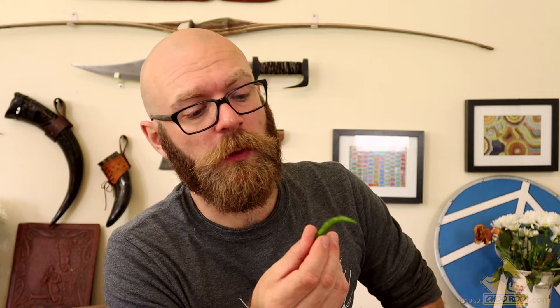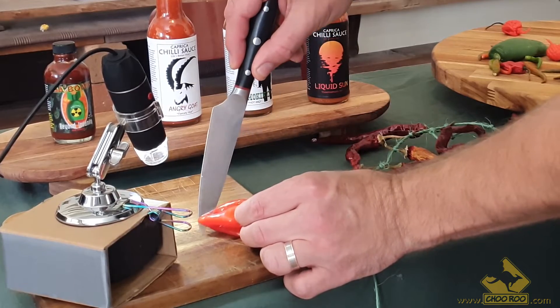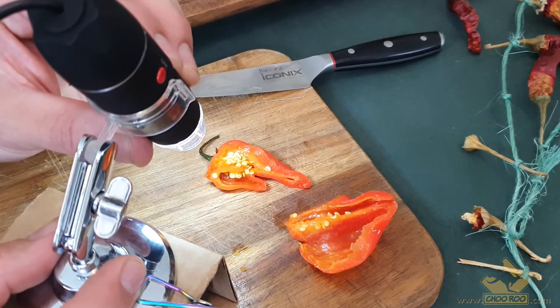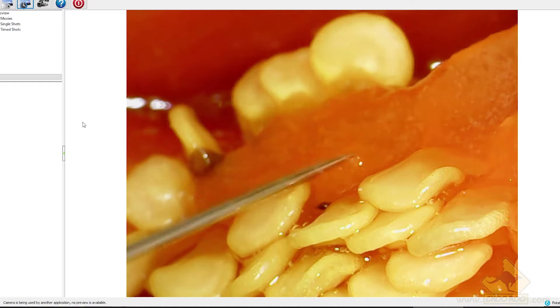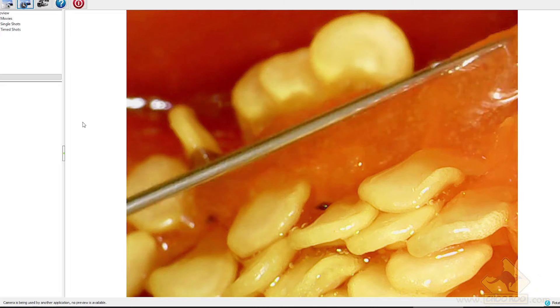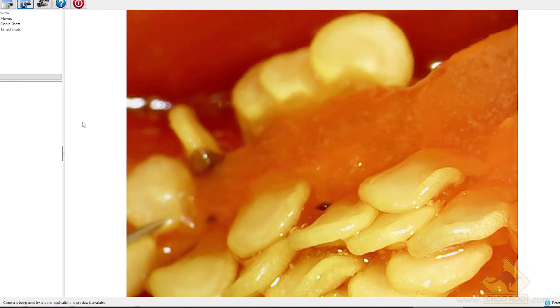Capsaicin is a mammalian irritant, which means only mammals such as us humans can feel its effects. Capsaicin is produced in the placental glands of the chili. The placenta is a fun thing to ponder over because we don't often think of fruit as having a placenta, but the placenta is what the chili seeds are attached to.